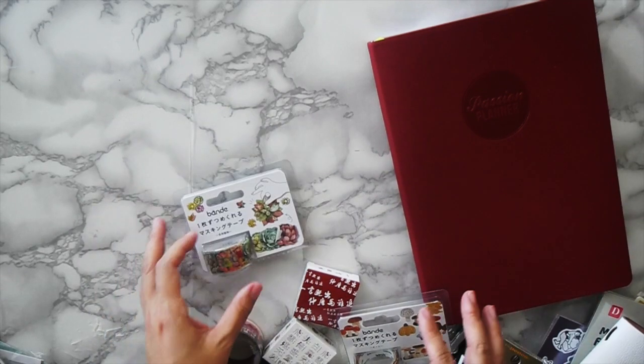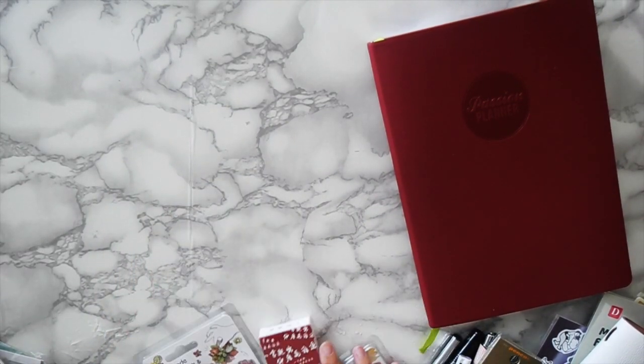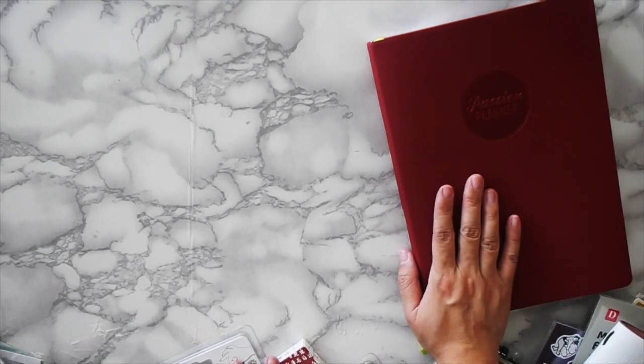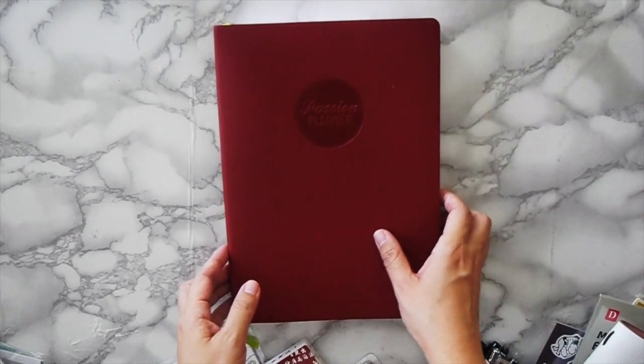So that's the haul — it was a lot! Thank you for sitting through that. Now I'm going to go ahead and do the flip through of the passion planner that was gifted to me.